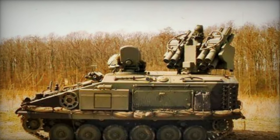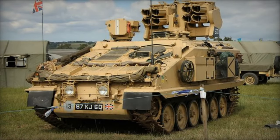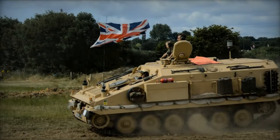The British Army adapted Stormers for the mobile platform of the Starstreak high-velocity missiles (HVM). A total of 151 Stormer HVM air defense missile systems were ordered and entered service in 1997, constituting the primary version extensively used by the British Army.